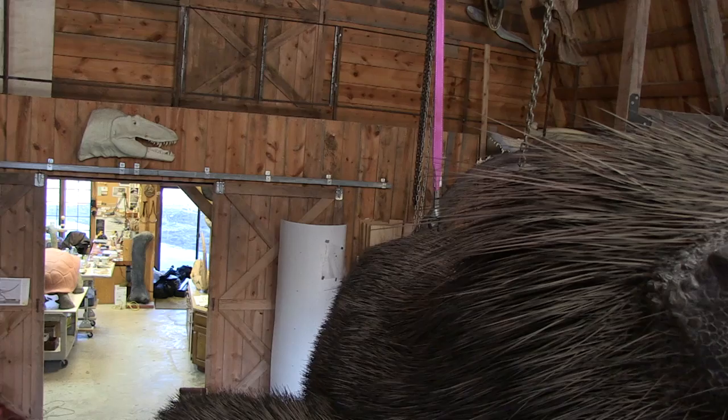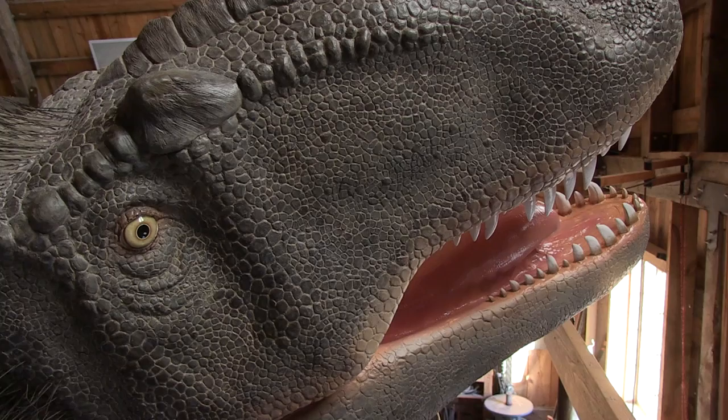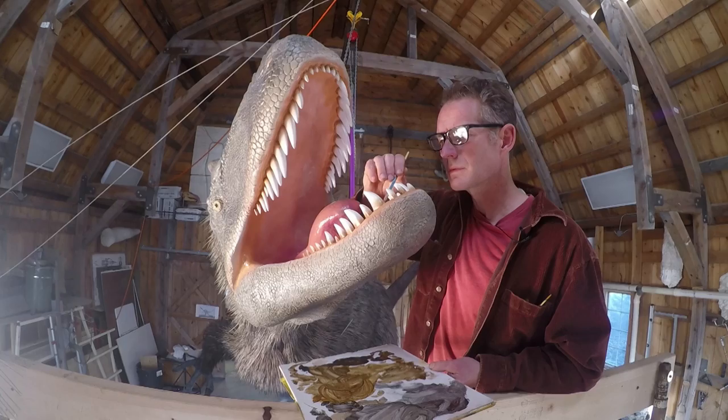The average museum visitor will spend less than two seconds on each object in a museum. So the fantastic challenge is to create something that will hold the view of a museum visitor for more than two seconds. This particular model or sculpture, I hope, will keep people interested long enough to spend time with it.